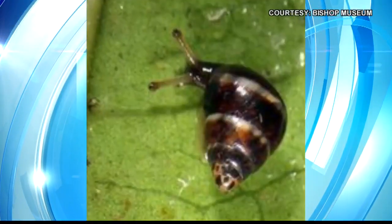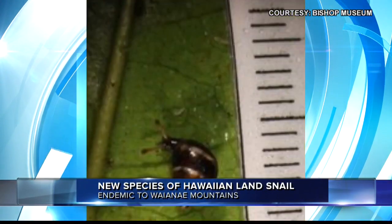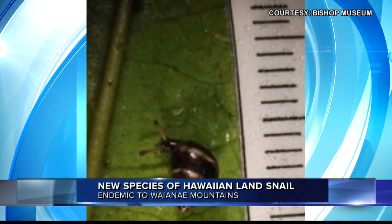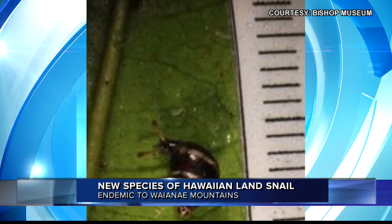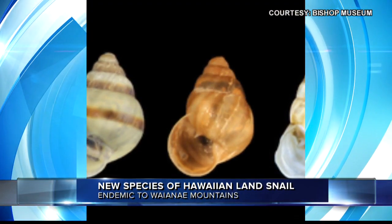Bishop Museum scientists recently got to name a still-living new species of a native Hawaiian land snail. It's a tiny little guy, less than 5 millimeters tall and fully grown, with different variations of the shell, ranging from a burnished tiger's eye pattern to stripes. It's very cool, found only on Oahu in the Waianae Mountains.